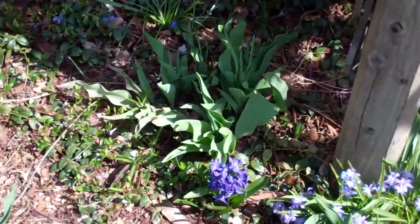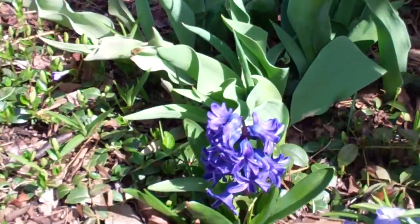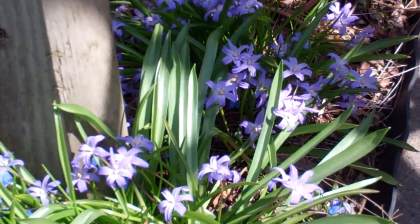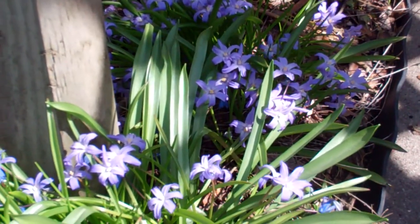There's a hyacinth that's down there, and they like this weather too. And the glories of the snow are still doing lovely.